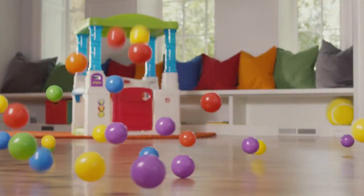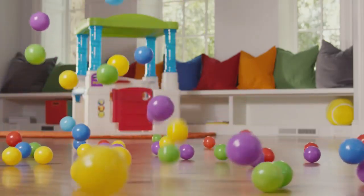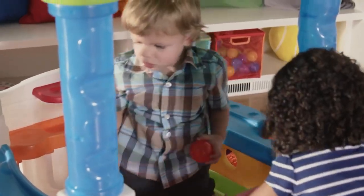Let whimsy and wonder take over your imagination to get all silly-willy with the house that's a ball of fun. Invite your friends over to play pretend.